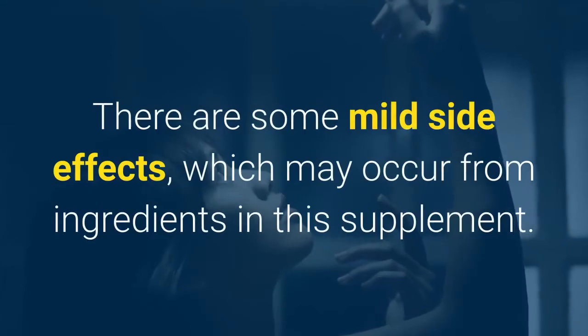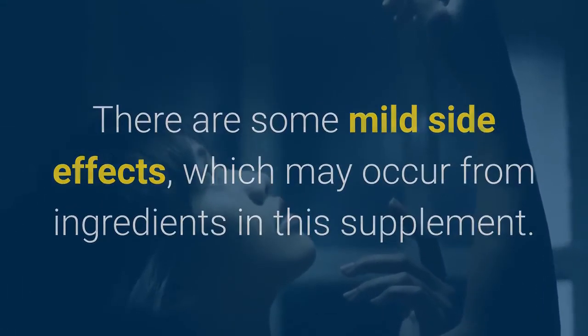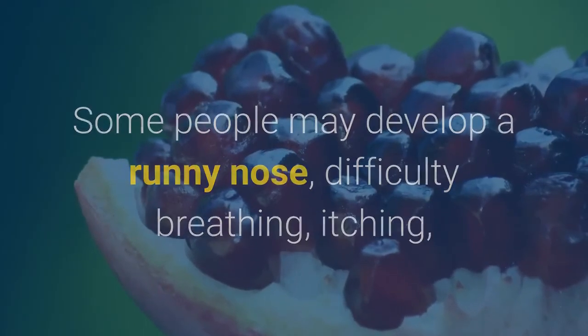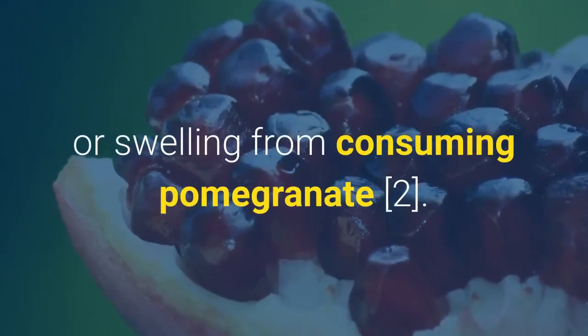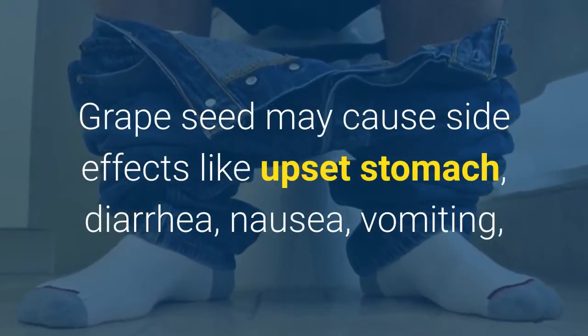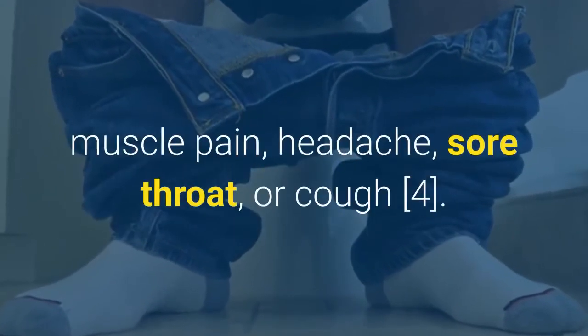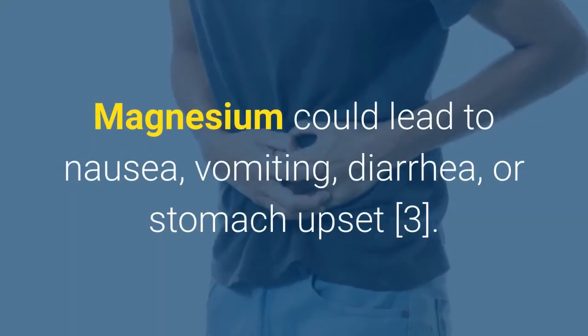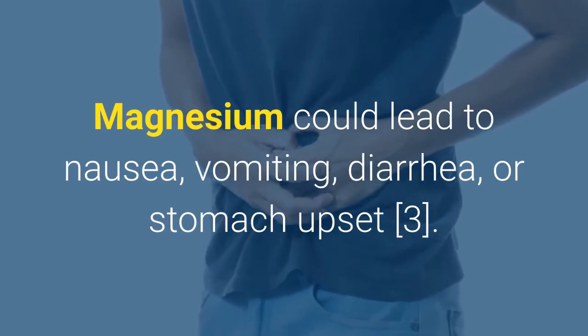What are the side effects of Viscera 3? There are some mild side effects which may occur from ingredients in this supplement. Some people may develop a runny nose, difficulty breathing, itching, or swelling from consuming pomegranate. Grape seed may cause side effects like upset stomach, diarrhea, nausea, vomiting, muscle pain, headache, sore throat, or cough. Magnesium could lead to nausea, vomiting, diarrhea, or stomach upset.